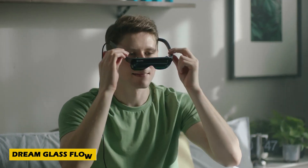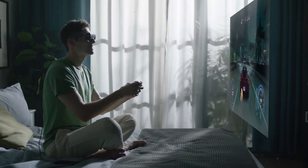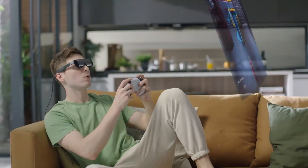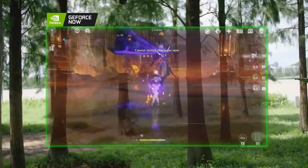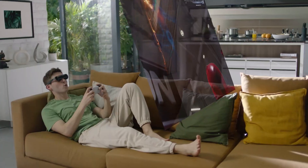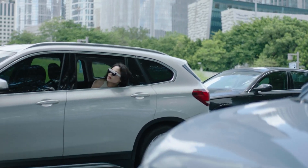Introducing the Dream Glass Flow, an amazing invention revolutionizing augmented reality experiences. These lightweight AR glasses transform how users interact with digital content by projecting stunning 3D visuals directly into their field of view. Featuring a high-definition display and a wide field of view, the Dream Glass Flow enhances entertainment, gaming, and work-related tasks with unmatched clarity and interactivity.